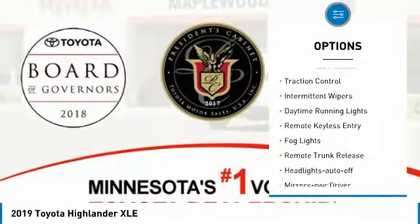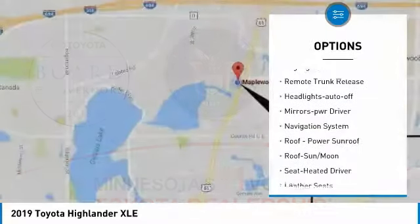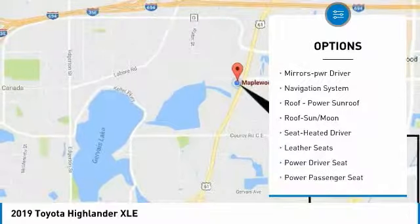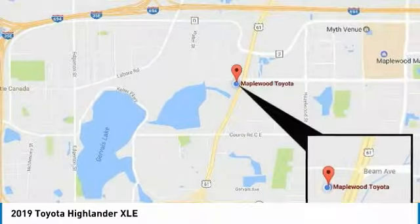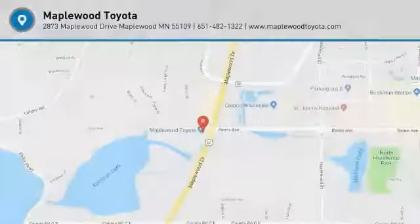All-wheel drive, heated side mirrors, traction control, intermittent wipers, daytime running lights, remote keyless entry, fog lights, remote trunk release, headlights auto off, and mirror memory. Come take a test drive today!